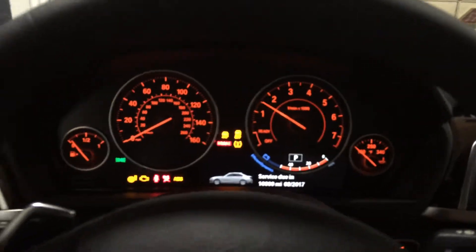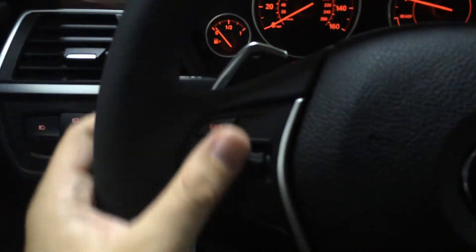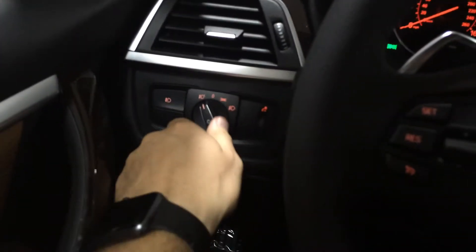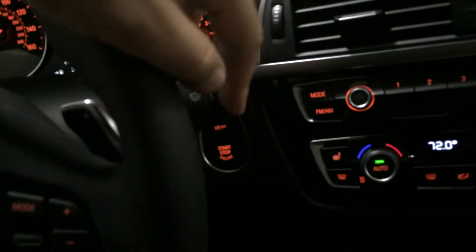Let's fire this puppy up. Love the headlight display — you can see the reflection of the LEDs in the glass. We have paddle shifters, cruise control, automatic headlights, fog lights, Bluetooth controls, radio controls, rain sensing wipers, and push start ignition.